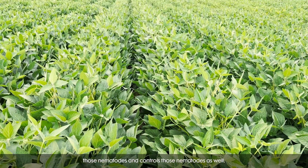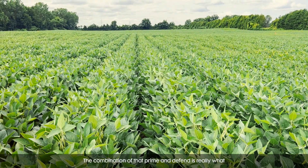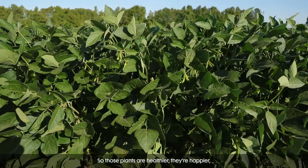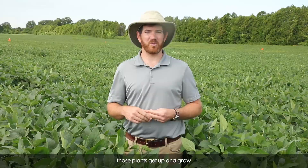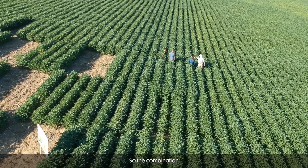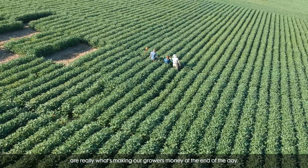It actually helps to repel those nematodes and controls those nematodes as well. The combination of that prime and defend is really what causes the plants to thrive. So those plants are healthier, they're happier, they're better able to yield for the grower. We're seeing some early season vigor and that's really helping those plants get up and grow and out-compete the nematodes to begin with. So the combination of that prime, that defend, and that thrive are really what's making our growers money at the end of the day.